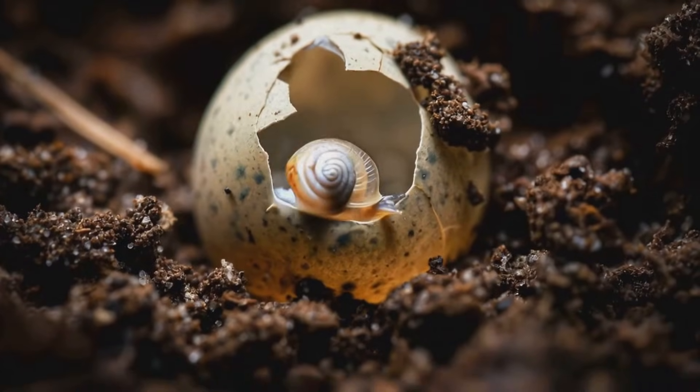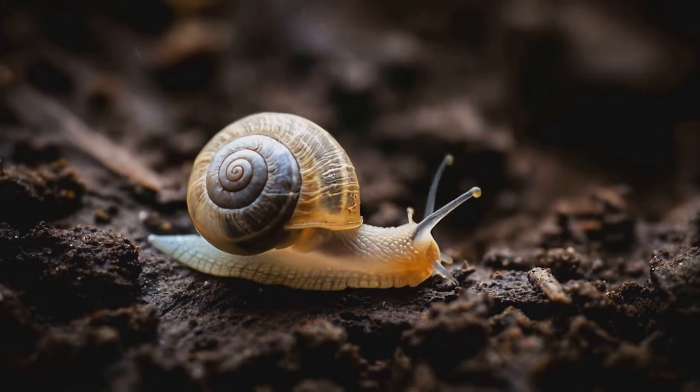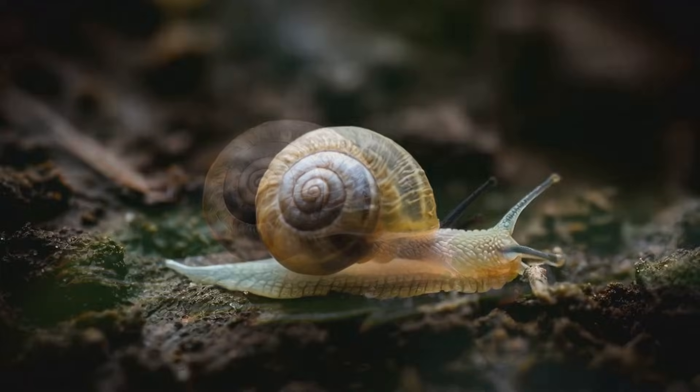It all starts with a cluster of eggs, usually laid in soil or hidden under leaves. After about two weeks, baby snails, called hatchlings, emerge.